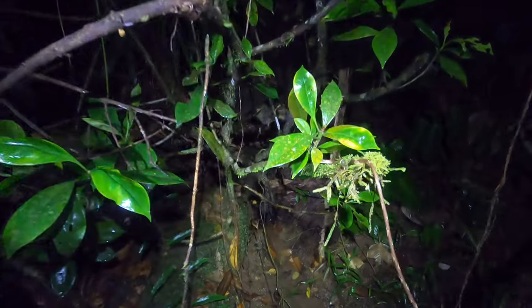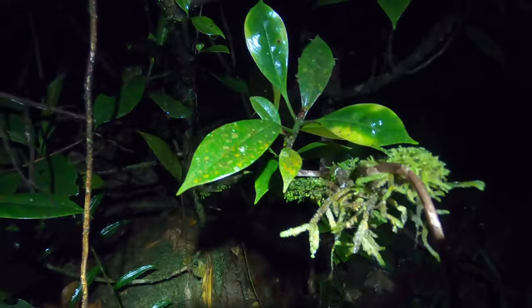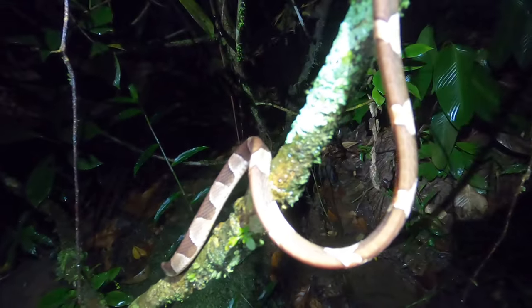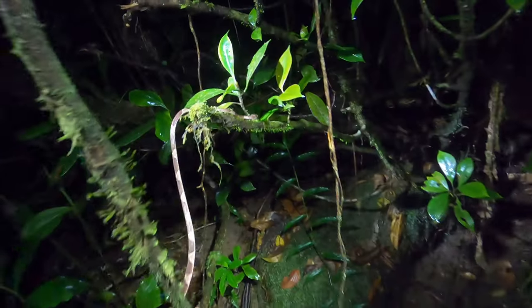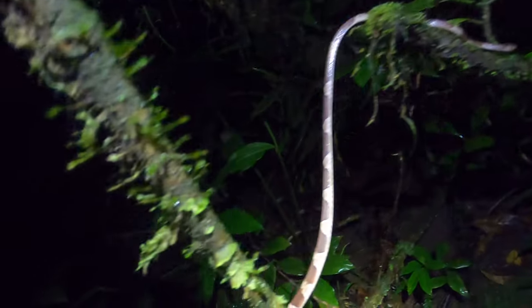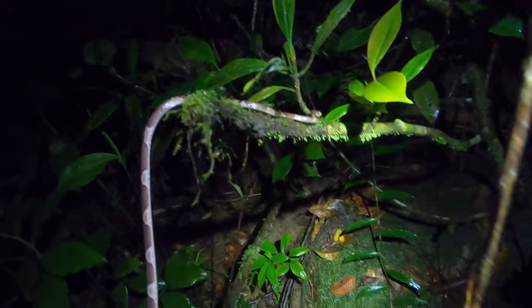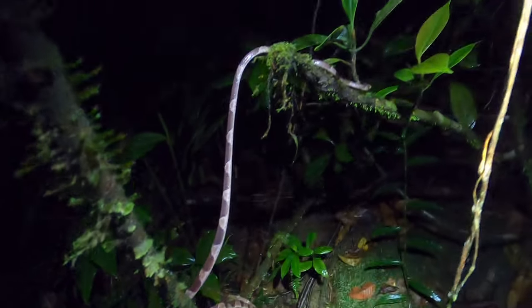Right after that pug-nosed anole, we got a blunt-headed tree snake, right here off the trail next to the creek. A really nice one too — nice, dark, almost black and white banding. Common snake — we've seen probably two of these so far this trip, second most common after the ornate cat-eyed. But these are really cool, slender-bodied arboreal species. He's out looking for probably some lizards, maybe frogs. I'm going to leave him to it and keep walking.